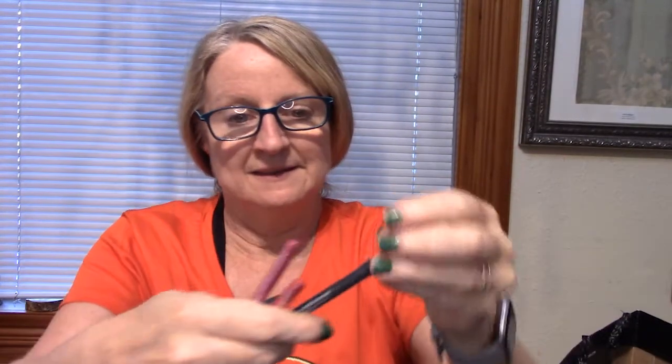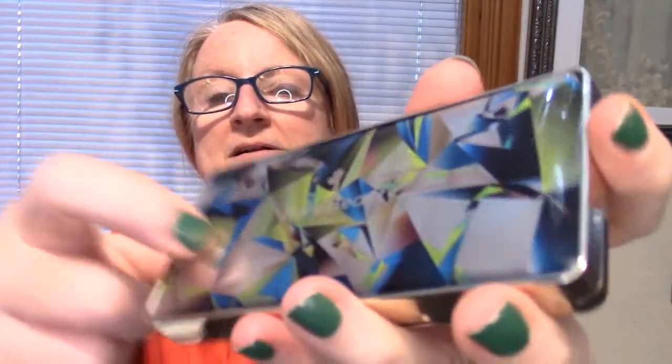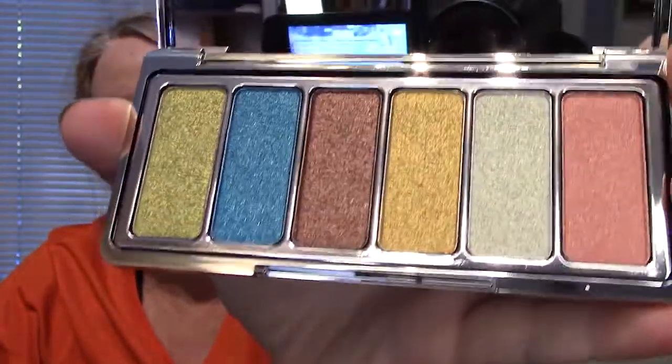I wanted an eyeliner, and then I thought I'd get something fun, so I got this Rare Beauty palette. I don't use a lot of eyeshadow but I thought it would be fun to play with — the holidays are coming, so why not. It has a really nice little metal case, and when I open it you can see these pretty colors — six of them. I thought they'd be fun for the holidays.